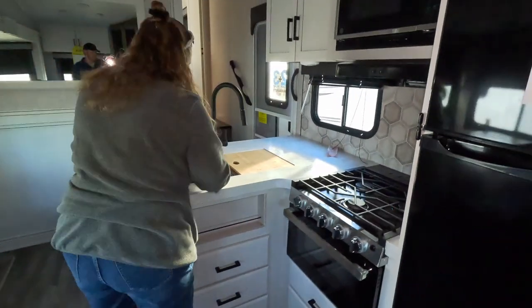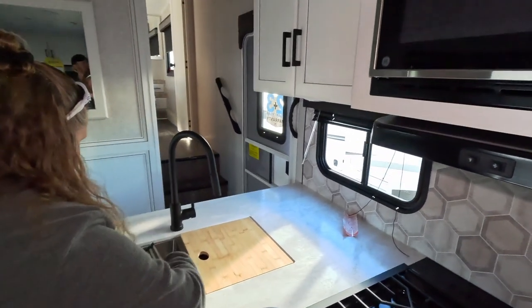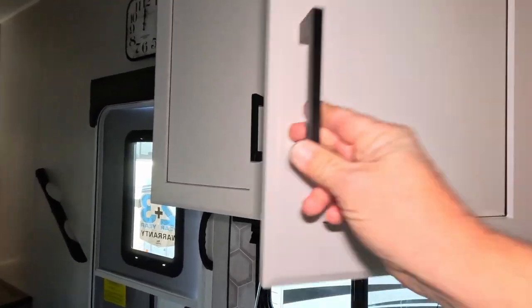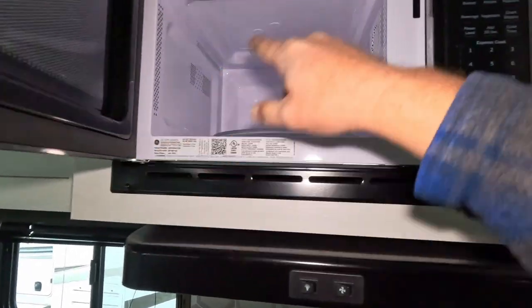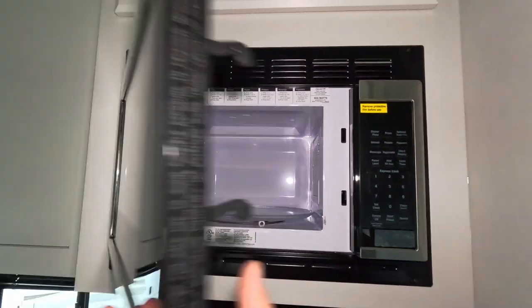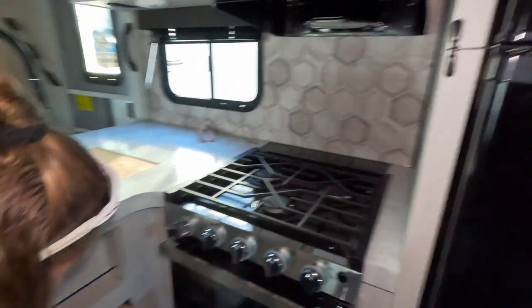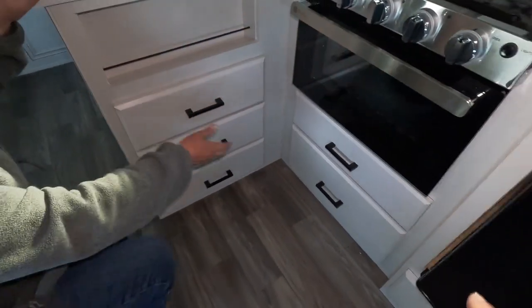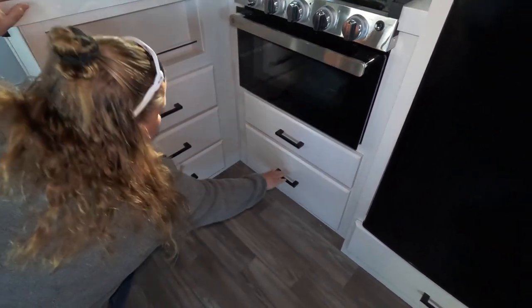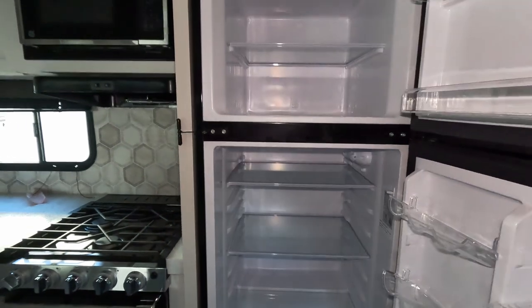Then the kitchen — you've got a two-basin stainless steel counter sink, a cabinet right here, a cabinet up above, and a 900-watt GE microwave. This is different: usually you see cabinets under the sink, but this one actually has drawers, which is odd because where are you going to put your cleaning supplies? They'd have to go into the pantry behind the TV. There's also a GE 12-volt fridge with one little drawer underneath.